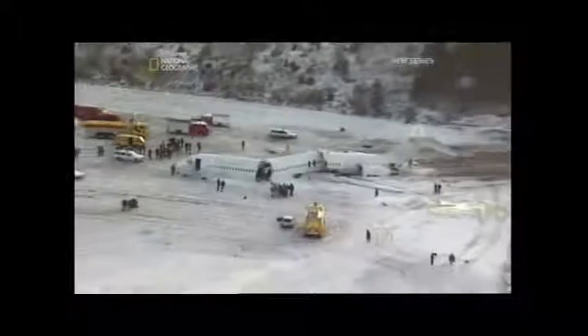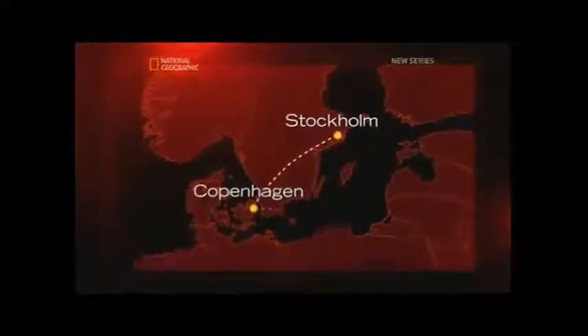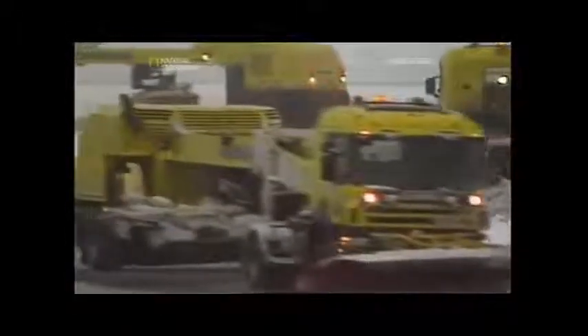Today, we will re-examine Flight 751 to better understand what caused this disaster. Flight 751 was scheduled to fly from Stockholm to Copenhagen, then to Warsaw, back to Copenhagen, and then to Barcelona. The aircraft was parked overnight between temperatures of 0 to 1 degree Celsius.